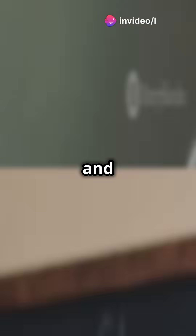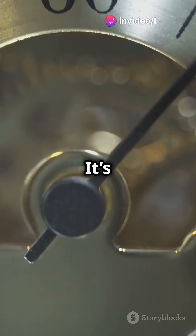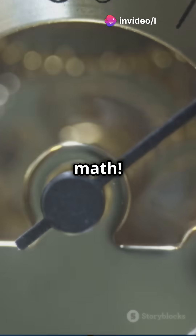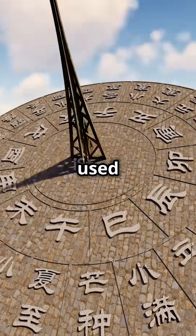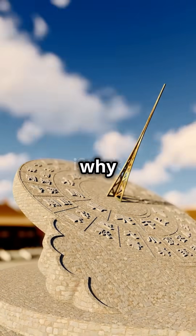Ever wonder why we use 60 minutes in an hour and 360 degrees in a circle? It's not random — it's ancient math. Let's rewind over 4,000 years to Babylon. These ancient number wizards used a base-60 math system. But why 60?